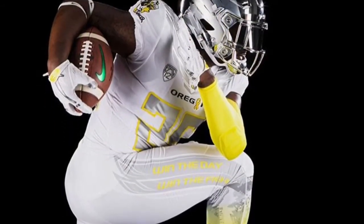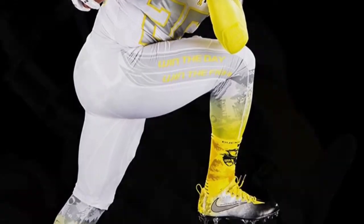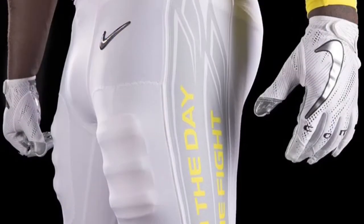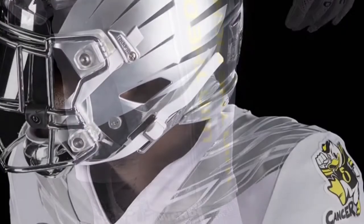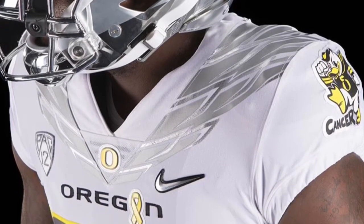Next up we have their fight cancer uniforms that some cancer patients helped design. They brought back the wings on these helmets. I don't think they're going to go back to the wings though, because these are the only wings they've shown on the helmets — I doubt they go back because they've been showing a lot of the O. I really enjoy the wings on these jerseys though. Those look very clean.